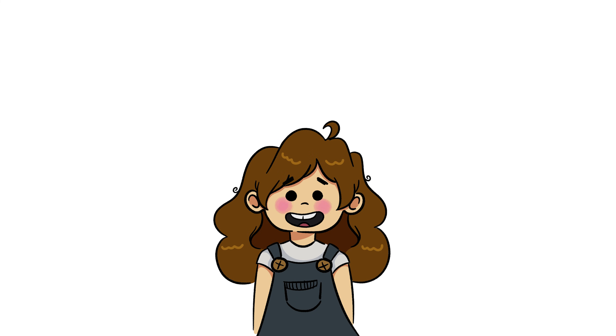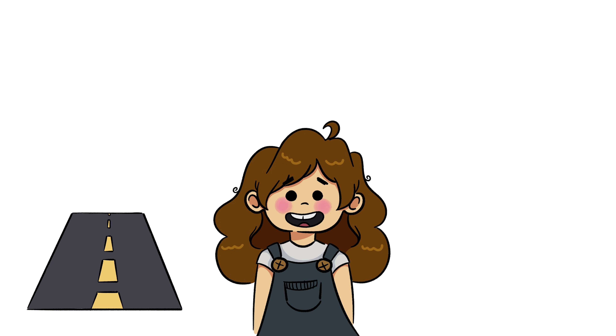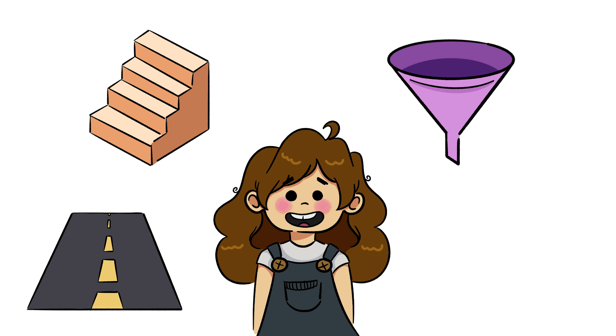Everyday examples of inclined planes include highway access ramps, stairs, funnels, and slides.